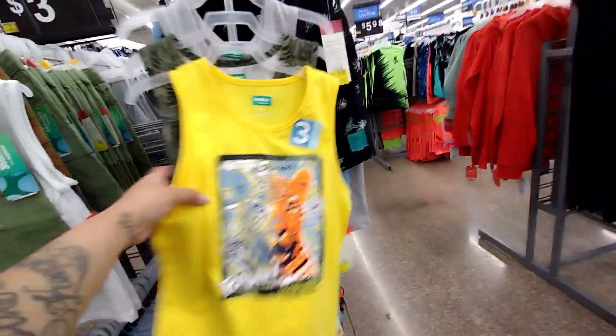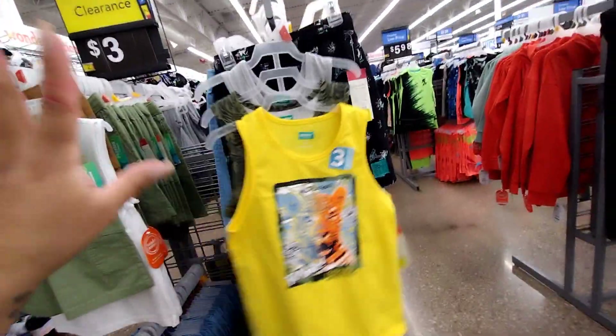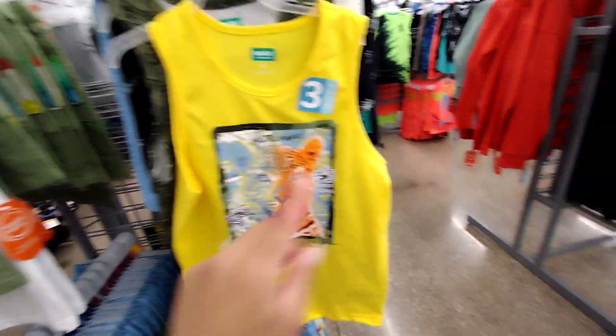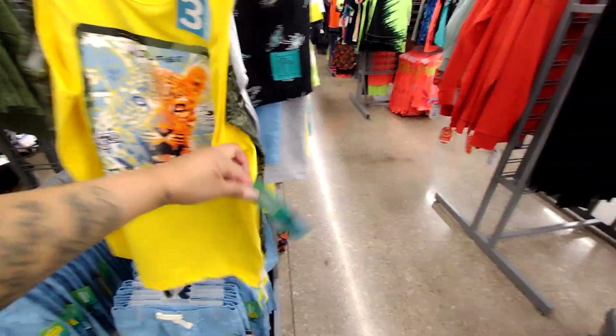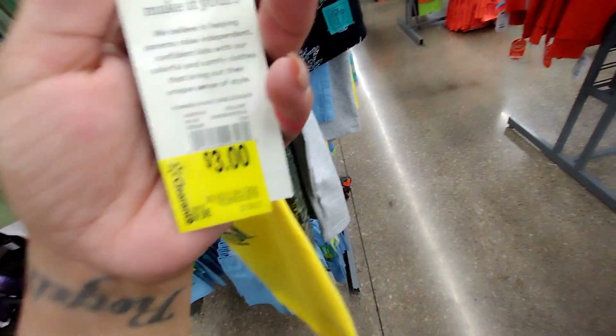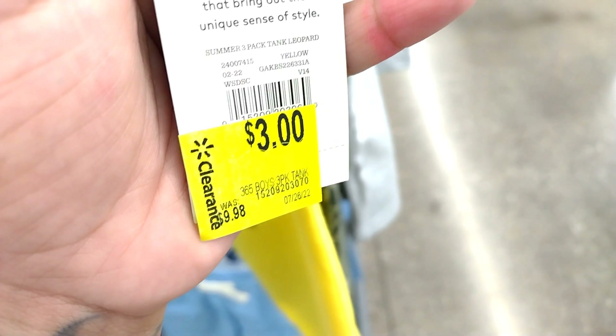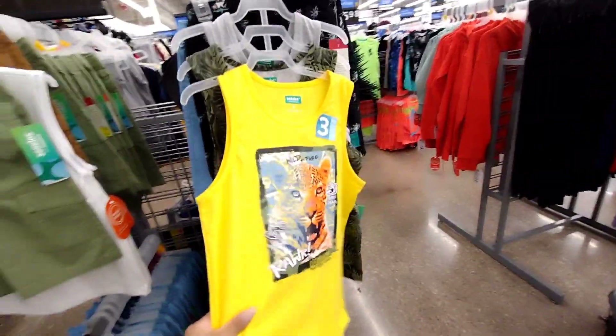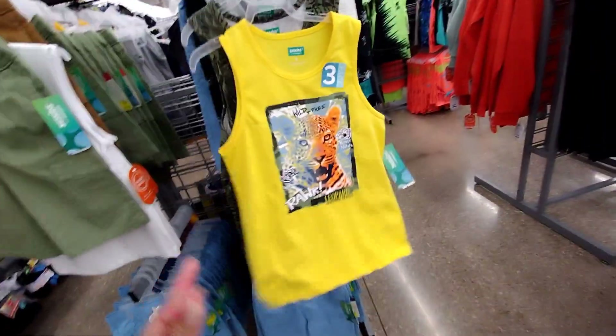They have the three-pack of shirts, and oh my god you guys, so last time I showed you these they were on clearance for $9. Let me show you the tag here. These are different ones, but these right here — regular price $9.98 — and they are now down to $3. It's a three-pack, so you're getting the shirts for $1 each.